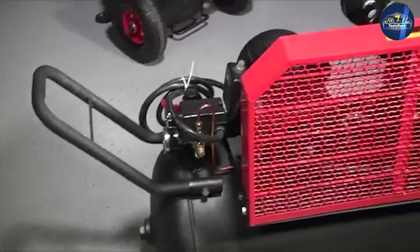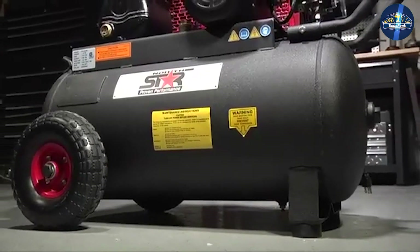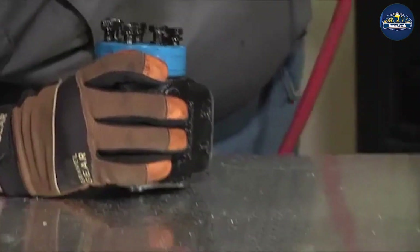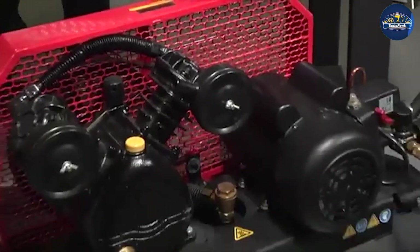Single stage compressors have one cylinder, therefore there is only one piston stroke for each revolution of pressurized air. The relative quietness of these units makes them ideal for smaller working environments like kitchens, garages, workshops, and homes.